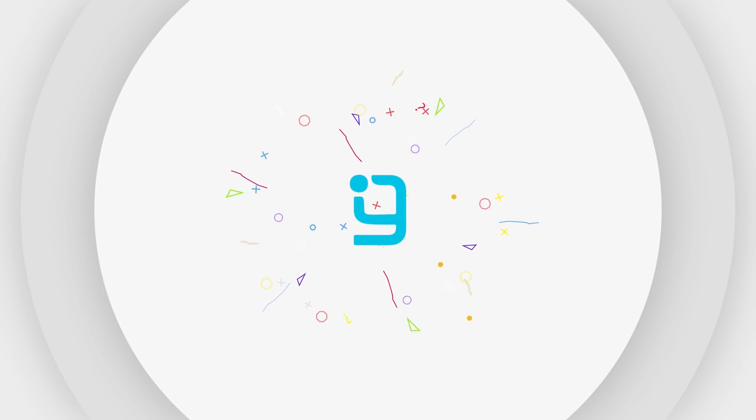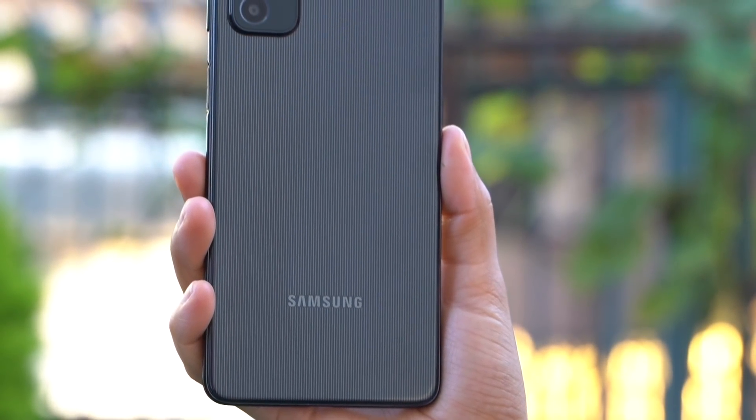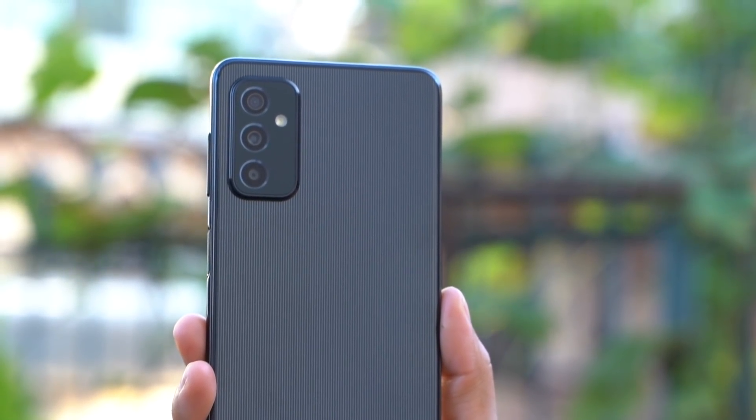In this video, I will share my general impressions of the Galaxy M52 and cover the better aspects of this phone. I will not do a long-term review today. Let's start with the first thing, which is definitely its design.